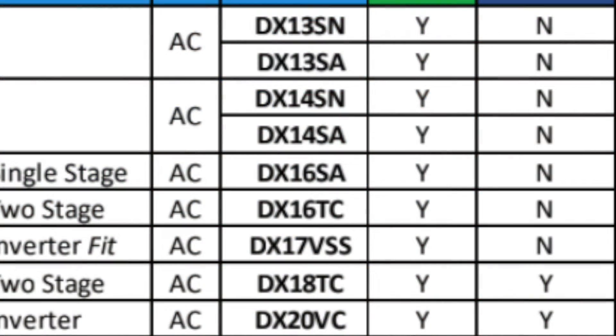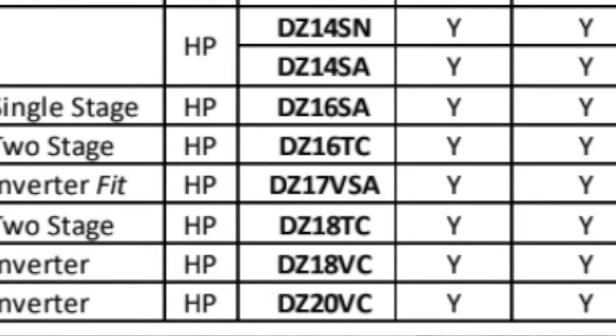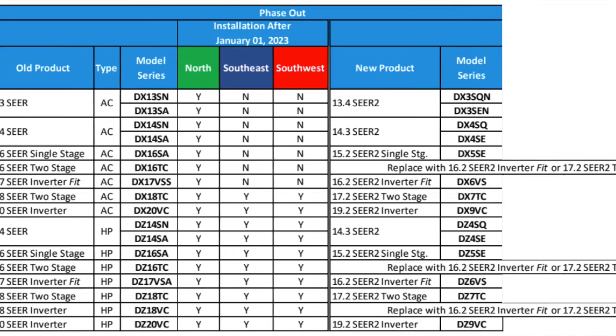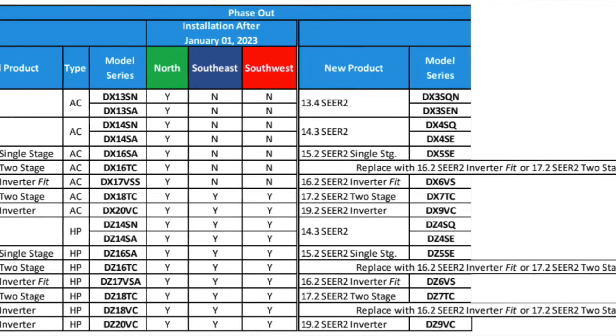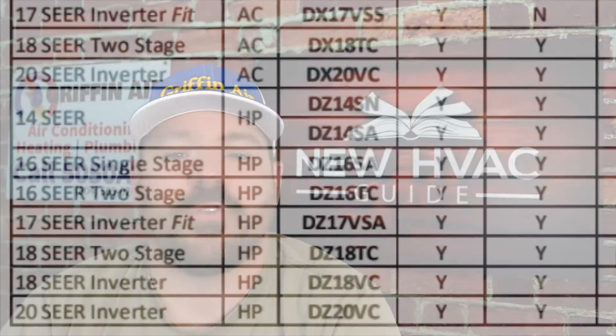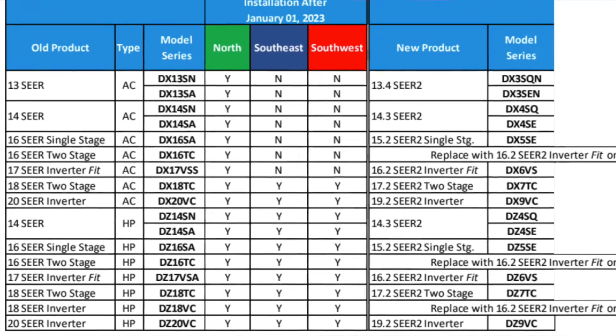One thing Daikin always did is they had DX in the model number for straight ACs, and DZ — Z as in zebra — for heat pumps. That has not changed with the new SEER 2 stuff. What did change is with the old SEER 1 stuff, the first number after DX or DZ would be the SEER rating in a lot of cases. Once you did the AHRI match, that would give you the actual SEER — so a DZ18 matched with a lower-end air handler might get 17 or 17.5 SEER, and with a higher-end air handler, 18.5 SEER.